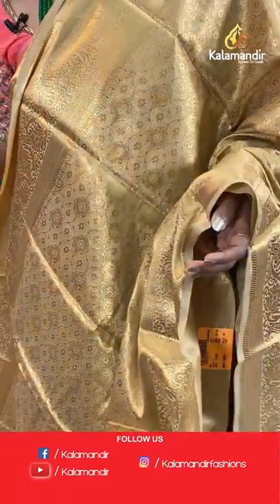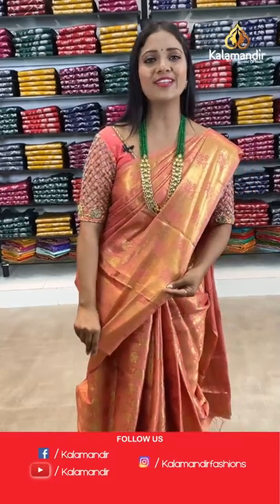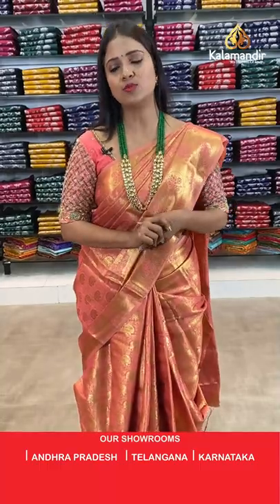Let's move on — it's going to be a combination saree now. Thanks for joining today's live video, hope all of you are enjoying it and happy with the offer as well.